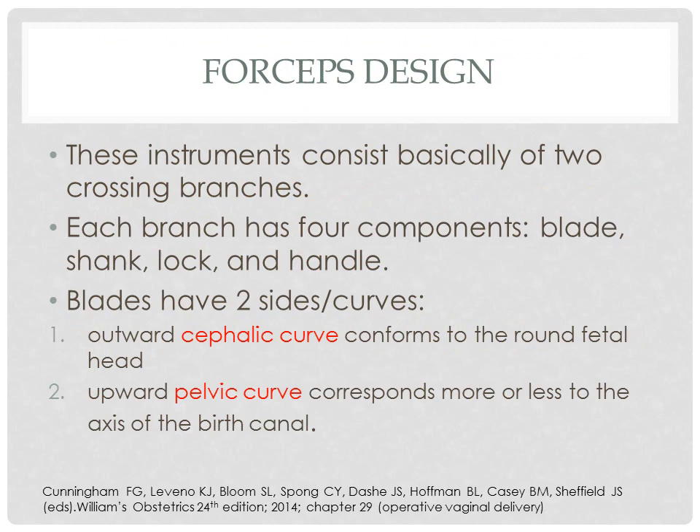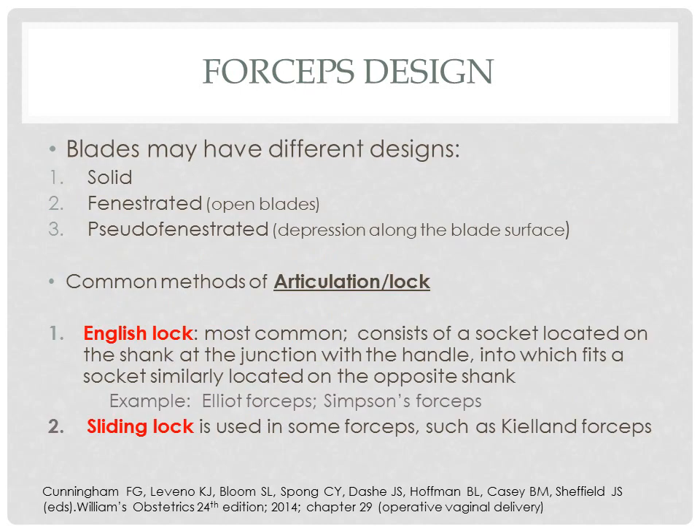For the forceps design, this instrument consists basically of two crossing branches. Each branch has four components: the blade, shank, lock, and handle. The blades have two sides — the cephalic curve and the pelvic curve. Blades may have different designs; they may be solid, fenestrated, or pseudo-fenestrated. There are basically two kinds of locks or articulations: the English lock and the sliding lock.